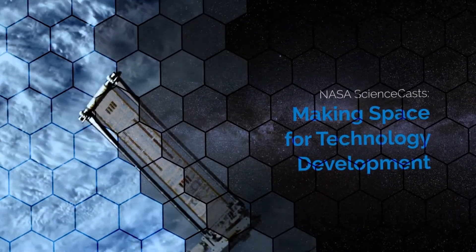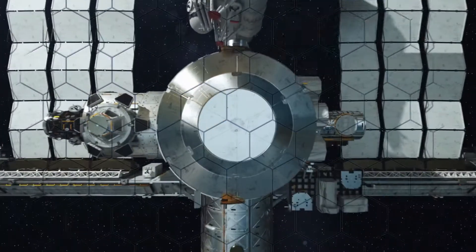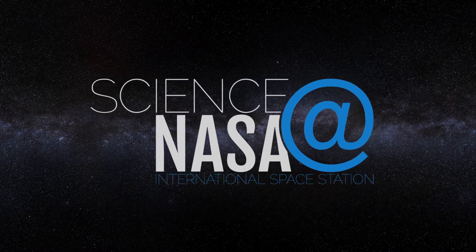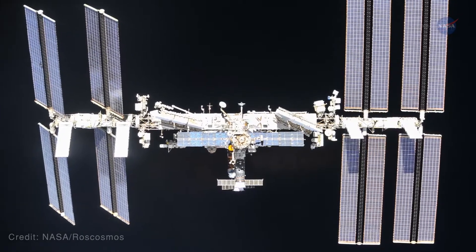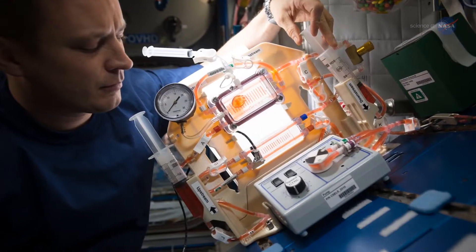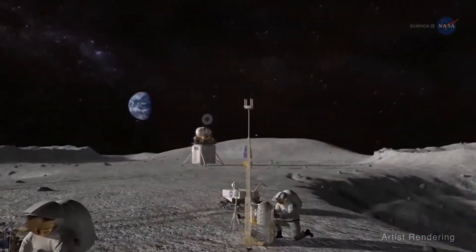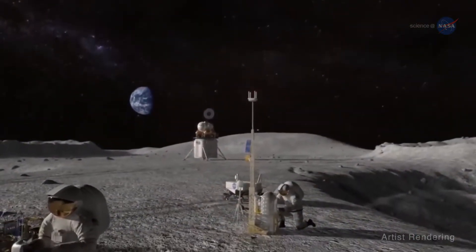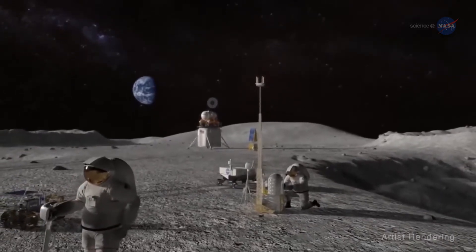Making Space for Technology Development, presented by Science at NASA. The International Space Station, or ISS, is Earth's only orbiting laboratory. That's important because it not only allows us to conduct research that benefits all of us on Earth, it also provides the only microgravity environment in which we can test technologies critical to our deep space exploration in the near and far-term future.